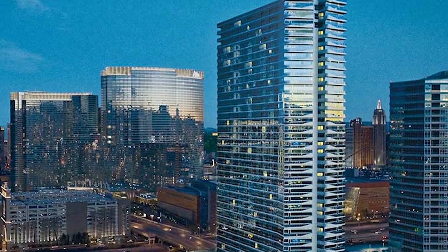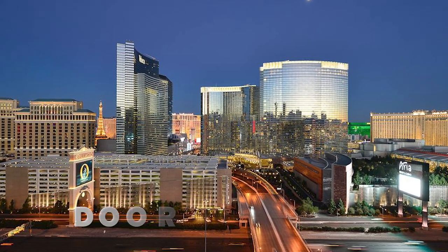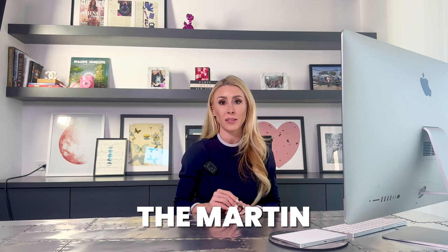Brief historical background. The tower was originally part of the Panorama Towers complex, and it was originally named Panorama Tower North. When they started this project, there were set to be four towers. Groundbreaking took place in April of 2006, and the doors opened in 2008. Due to the Las Vegas real estate market crash, along came the crash of all these new high-rises that were being built. So they ended up parting ways and creating what is known as the Martin, and this was in 2011.